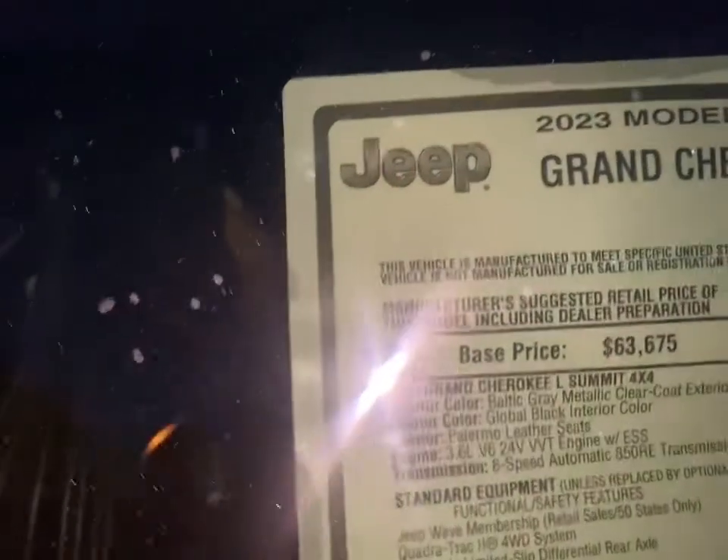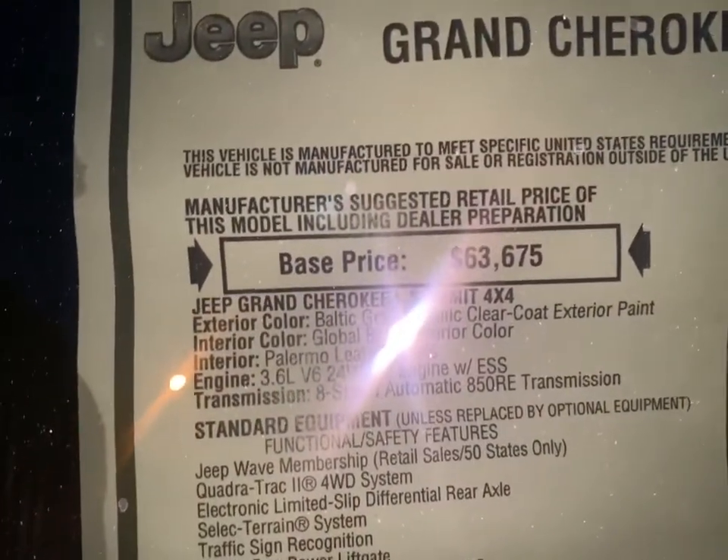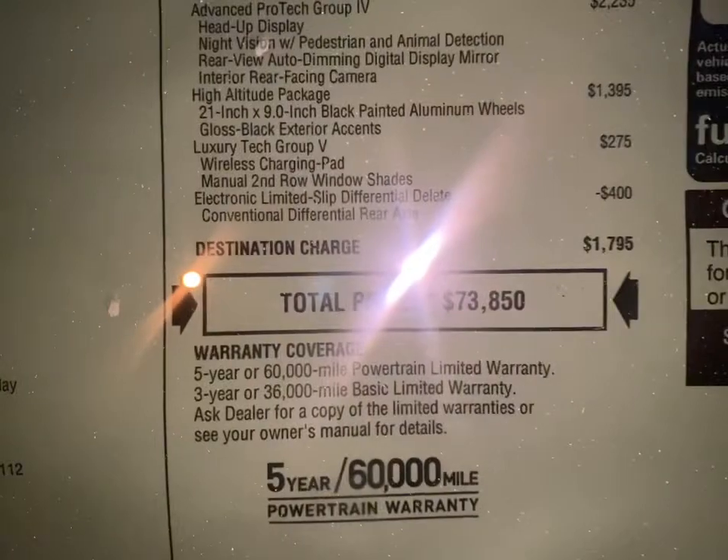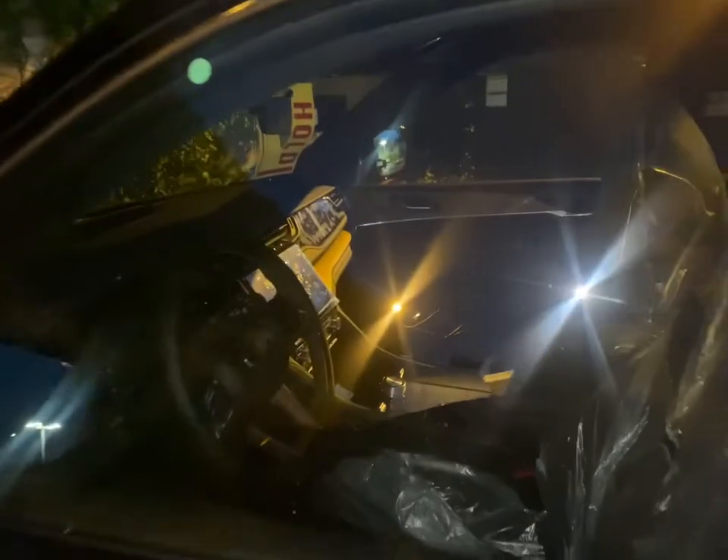Let me show you the price tag for this one. This one starts at $63,675, and the total price is $73,850. That's a lot of money — Jeep is really expensive nowadays. But you get a lot for it.